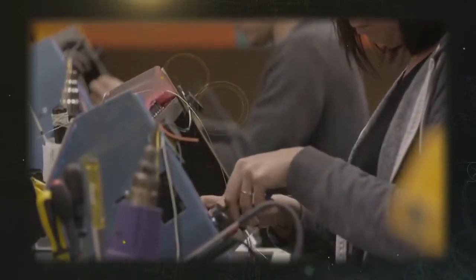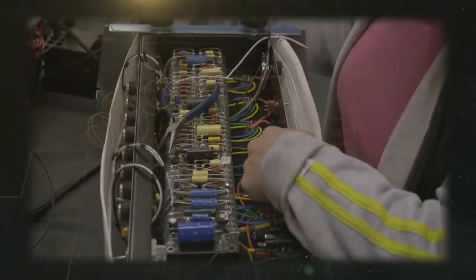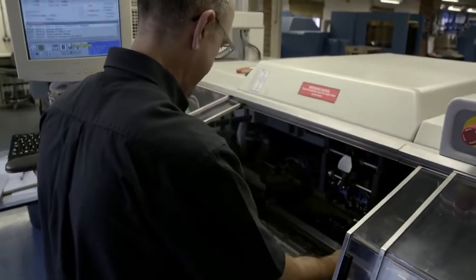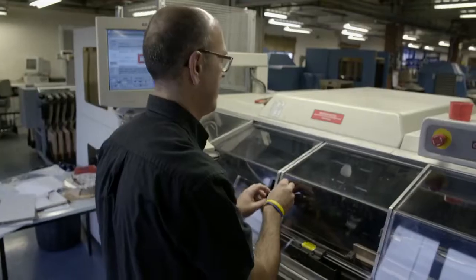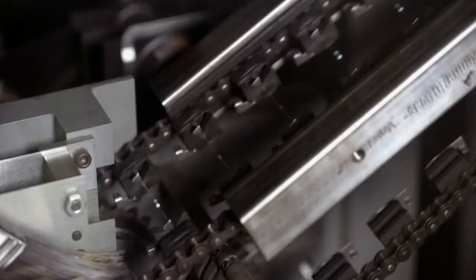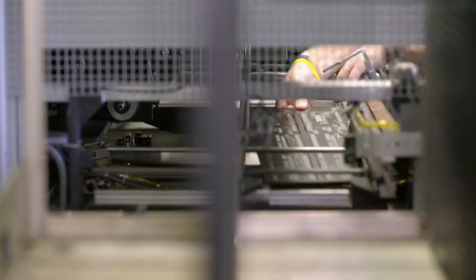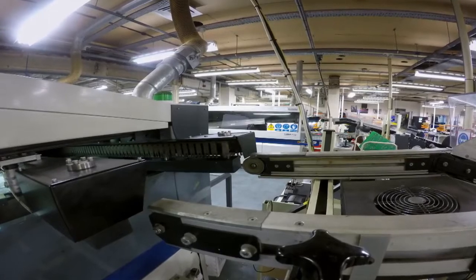While the cabinets are being built, work also begins on assembling the circuit boards — the electrical components which give every amp its unique sound. This is at the heart of the Marshall process. The electronics are complicated and can take time, so part of the process is automated. There are several different models of amps, so the machine is programmed for each one. Marshall's auto-insertion machine makes short work of creating the basic elements of the circuit board — it can process up to 130 boards an hour.